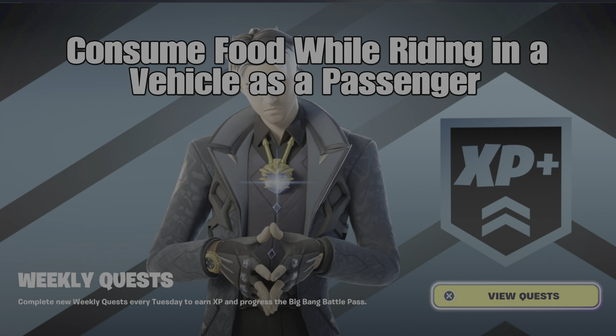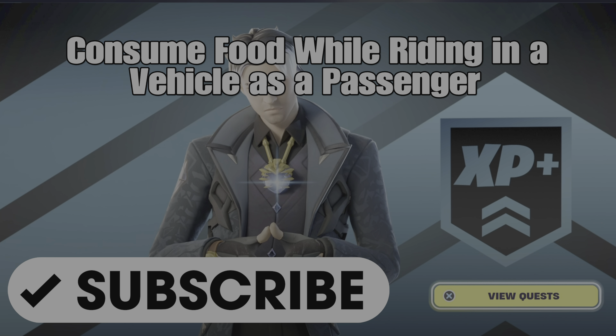What's up gamers? GamerDad here. This is a guide to help you complete the week 6 weekly quest: consume food while riding in a vehicle as a passenger.